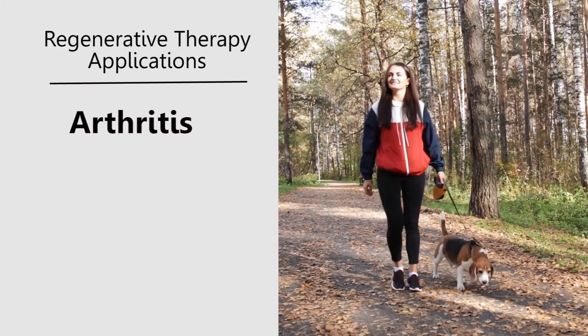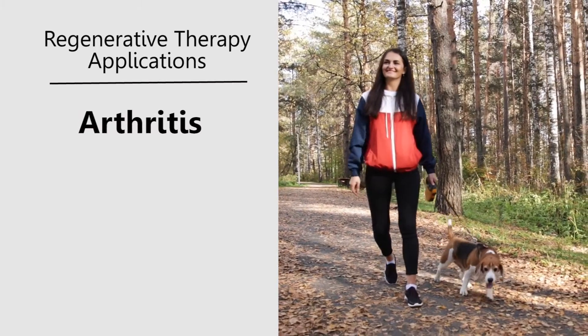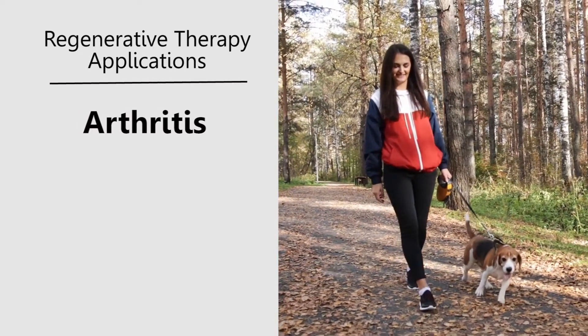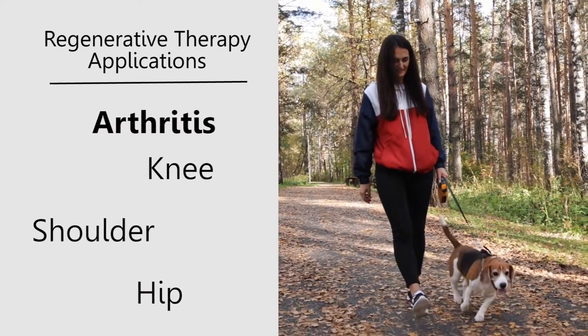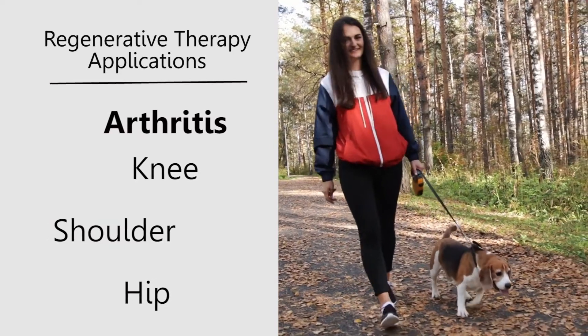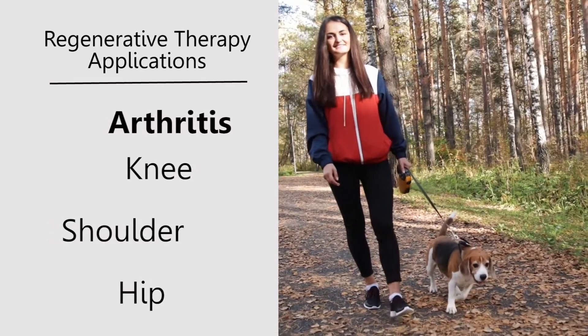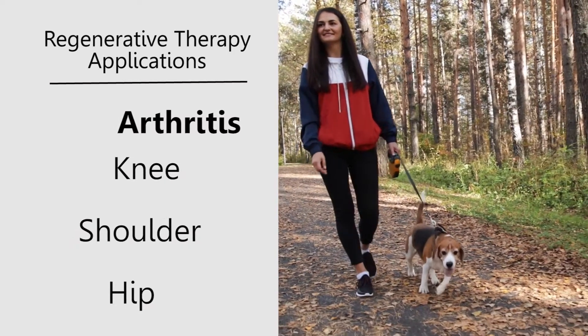There are several applications for this. One of them is osteoarthritis — we can take the platelets and inject them into a patient's arthritic knee, shoulder, or hip to try to decrease symptoms. This will help get them feeling better, get them moving, and get them back to doing the things they love, much like a cortisone shot or viscosupplementation, what people call the chicken fat shot.